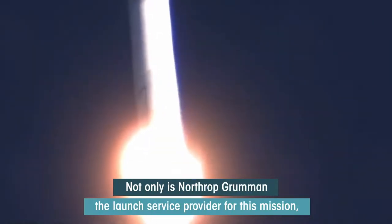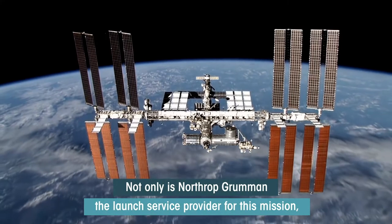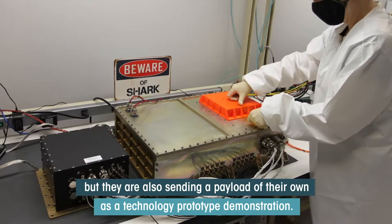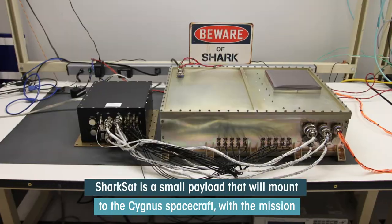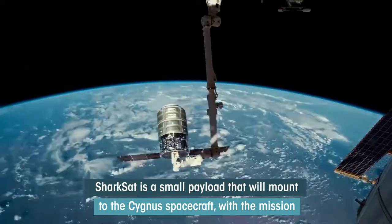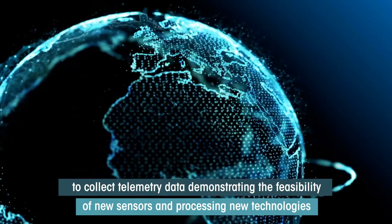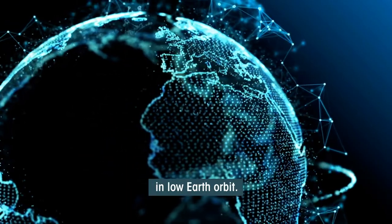Not only is Northrop Grumman the launch service provider for this mission, but they're also sending a payload of their own as a technology prototype demonstration. SharkSat is a small payload that will mount to the Cygnus spacecraft with a mission to collect telemetry data demonstrating the feasibility of new sensors and processing technologies in low Earth orbit.